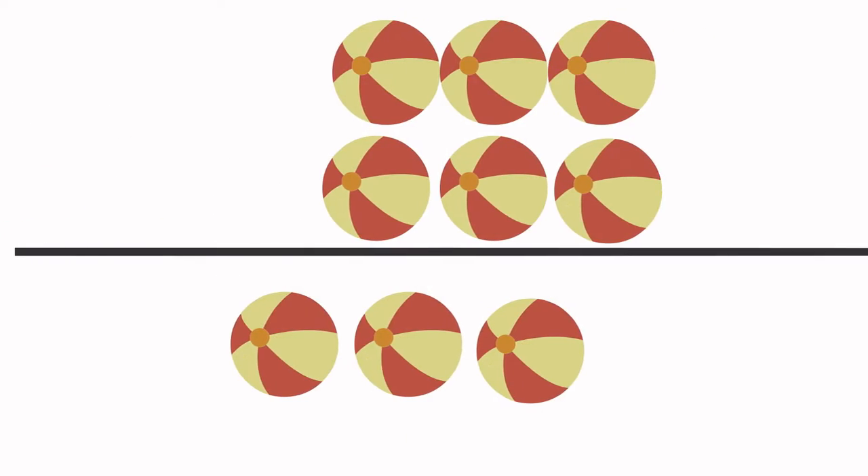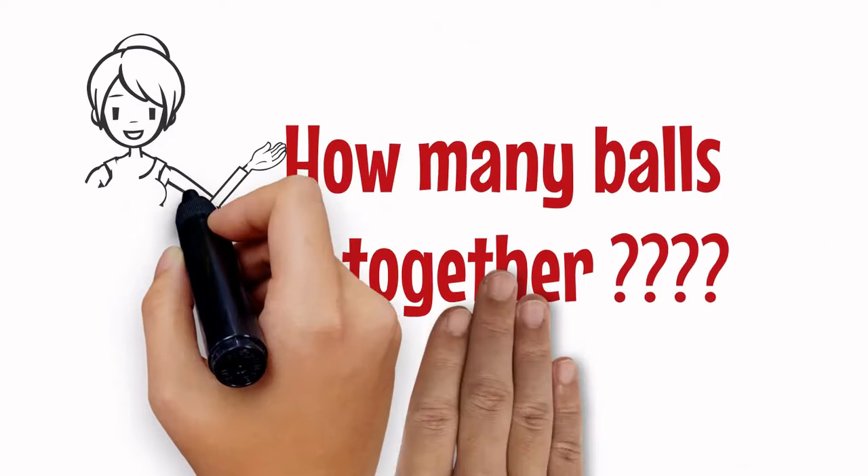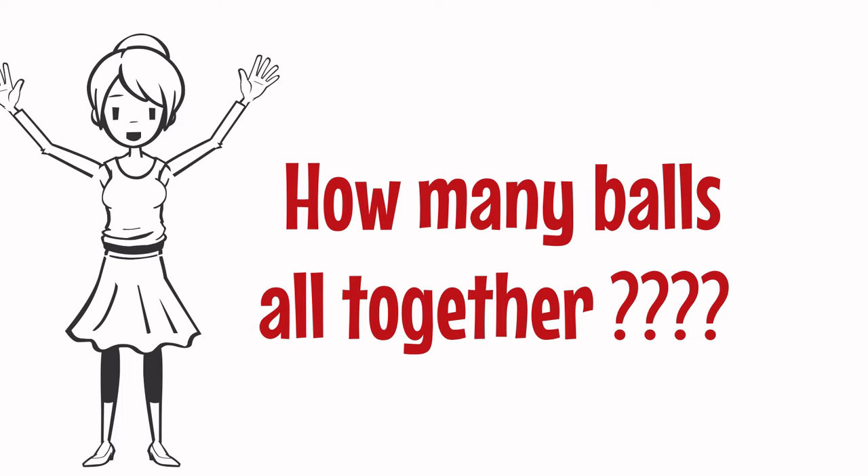Asma has six balls. Ali has three balls. How many balls all together? Let's count.